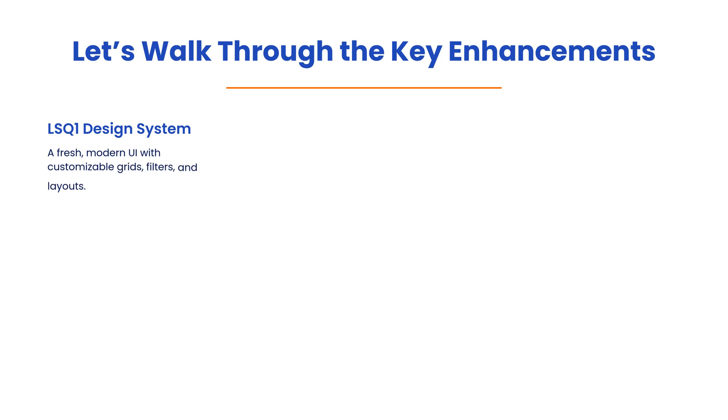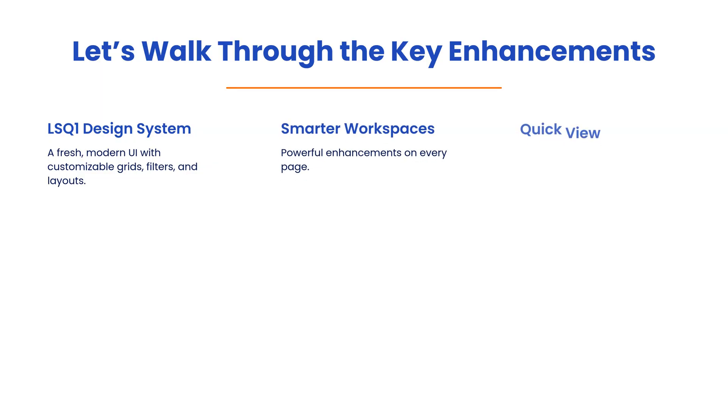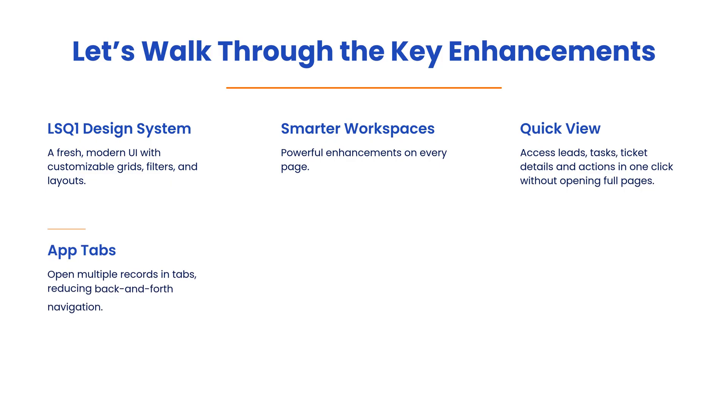A fresh modern UI with customizable grids, filters, and layouts. Powerful enhancements on every page. Access leads, tasks, ticket details, and actions in one click without opening full pages. Open multiple records in tabs, reducing back and forth navigation.